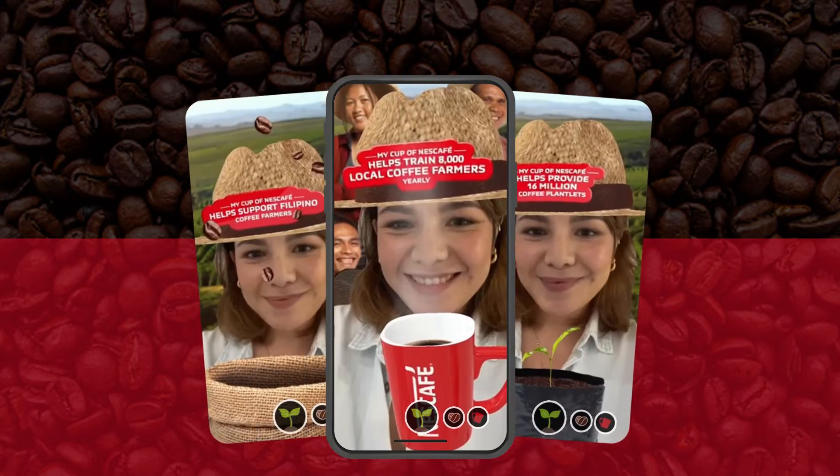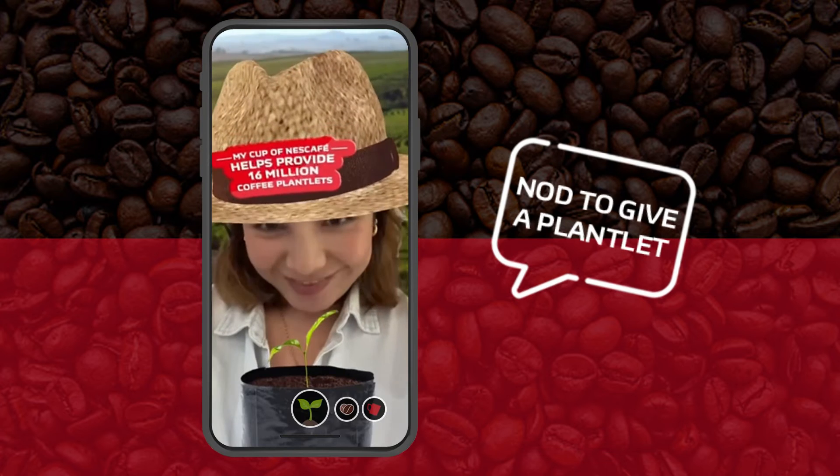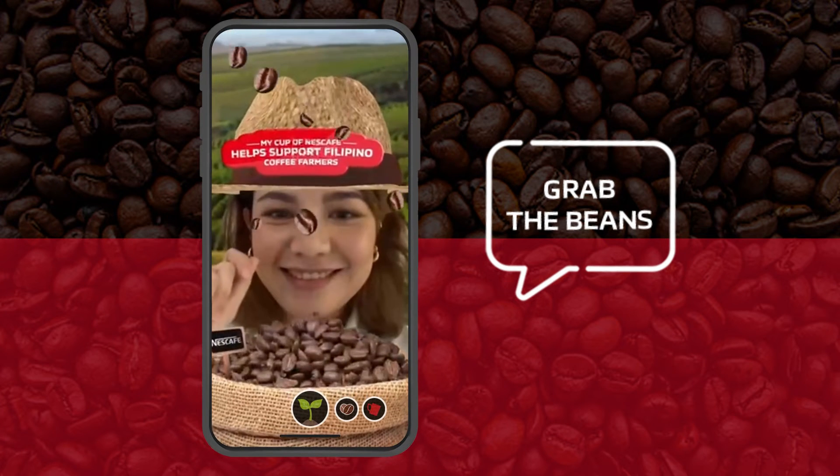It lets visitors interact with the farm using gestures. Bow in respect for a coffee plant to grow. Gently pick the coffee beans as how farmers lovingly do it.